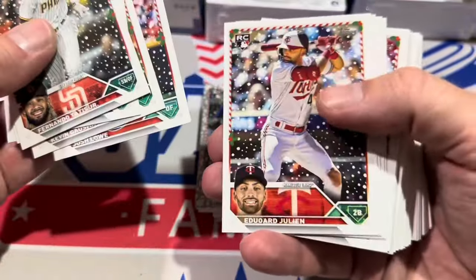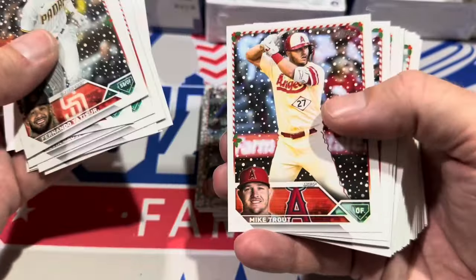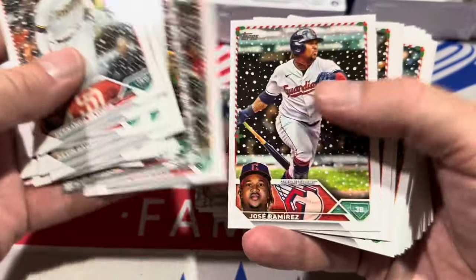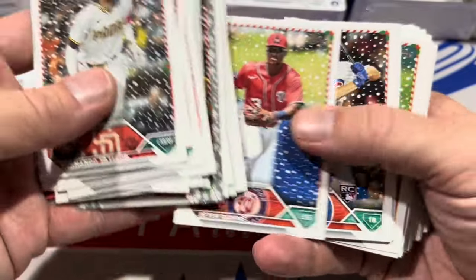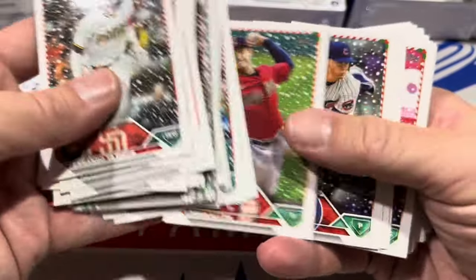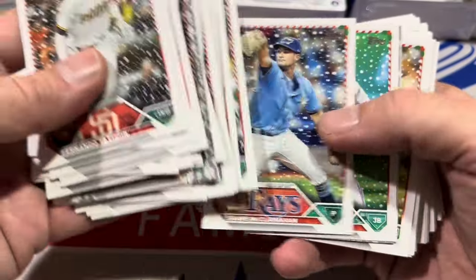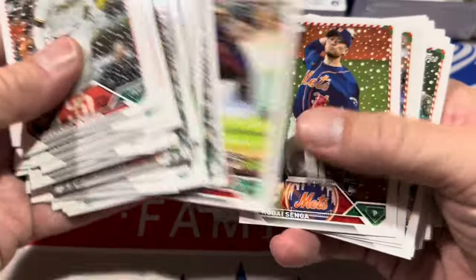We have to keep a close eye on these because the short prints are not flipped upside down, so we've got to keep an eye out. Metallic Snowflake of Ke'Bryan Hayes. There's a short print in one in every seven packs, so typically you're going to find at least one. And sometimes it can just be a subtle airbrushed belt buckle or a candy cane bat. There's a Matt Olson — that is a metallic snowflake — and Gabby Moreno, nice, in the World Series now.